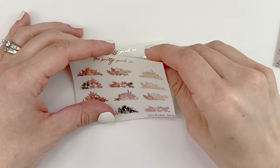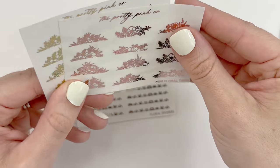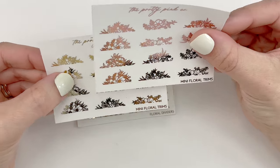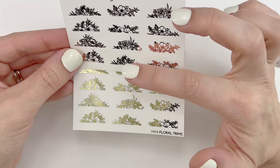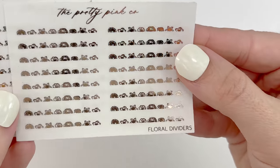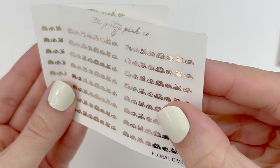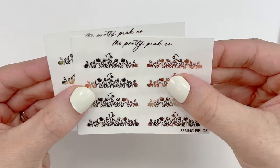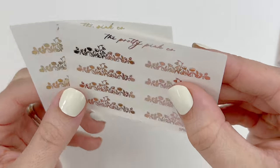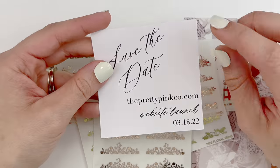I also purchased the mini floral trends in light gold and rose gold — these would look really cute on top of day covers since they're small enough to fit without cutting. I also purchased the floral dividers in rose gold and light gold, and the Spring Fields in light gold and rose gold. That is my order from The Pretty Pinko — make sure to check out her new Shopify site. Congratulations on the new website — so fun!